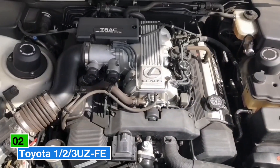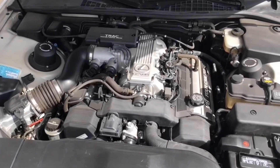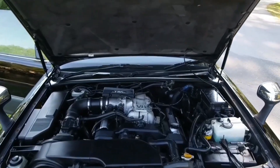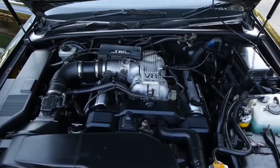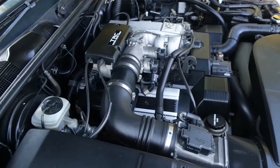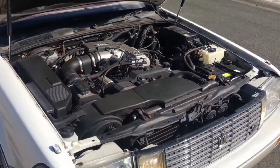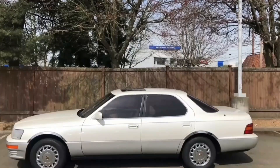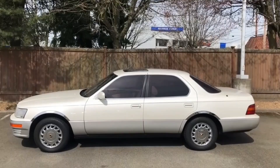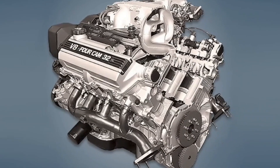Our next powerhouse comes from Toyota, a brand that has practically made dependability its middle name. The UZ family of V8 engines stands as one of the finest examples of this reputation. While the GM LS might be the go-to V8 swap in the U.S., globally the Toyota UZ takes that crown. Debuting in 1989 in the iconic Lexus LS400, this 90-degree V8 engine family stayed in production until 2013.